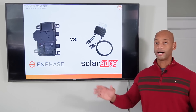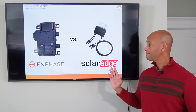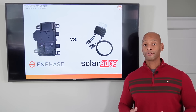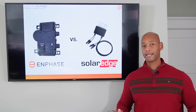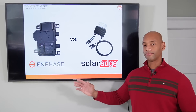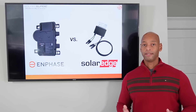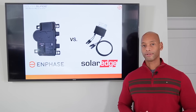In my previous video on DC optimizers versus microinverters, I was very hesitant to recommend SolarEdge because of experience with previous generation SolarEdge inverters where we saw failure rates of around 8 or 9%. When you have an inverter failure, you're losing your entire system output. At the time I tended to favor the Enphase microinverter system mainly because of reliability. In terms of performance, these systems are about equal, but with reliability, if your system goes down and you lose all your energy output, that can have a significant negative impact on your payback on your solar investment.